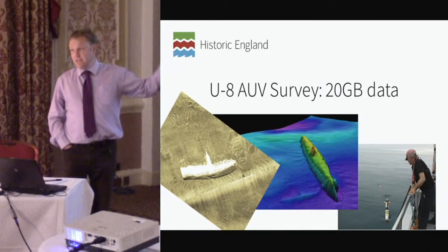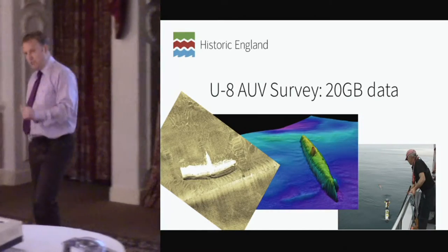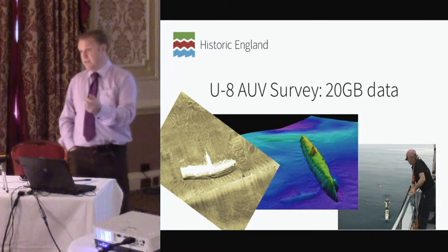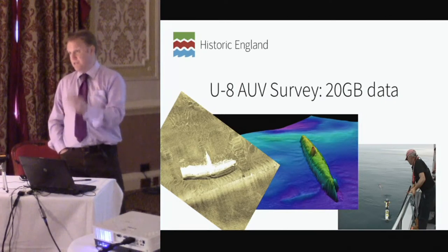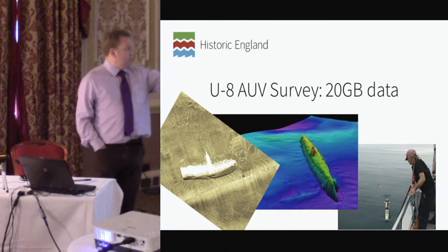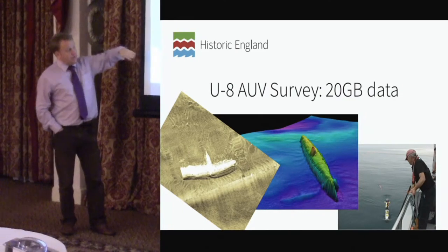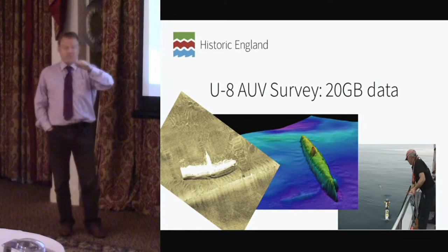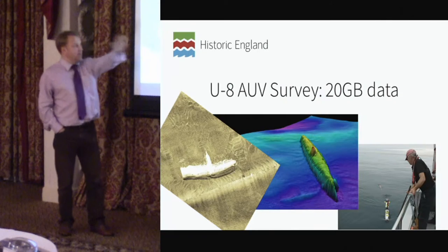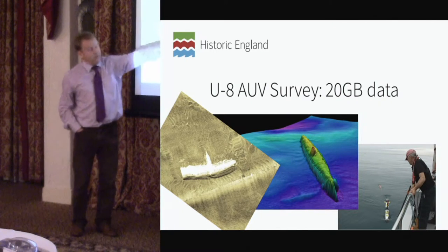The side-scan sonar image is produced by a unit towed just behind the autonomous underwater vehicle. This is the underwater autonomous vehicle that we used. Rather than have the multi-beam fitted to the bottom of the survey boat — the U-8 is in the English shipping lane and the Coast Guard didn't want our vessel on a mooring where we could become a danger to transit shipping — so we ran this AUV from our mother survey ship towing the multi-beam. The reason the submarine looks slightly bent in the image is because the unit itself is on a divergent course around the submarine. The white area is the acoustic shadow, and we can make out the conning tower and the fine detail of three surviving periscopes.